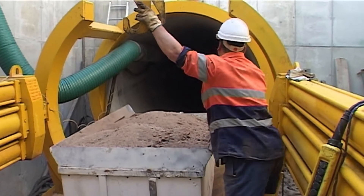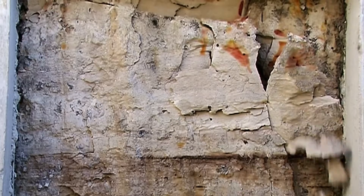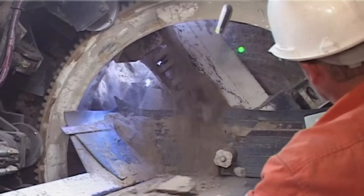Pipe jacking through the Sydney Sandstone took 35 days to complete with a deviation at the receiving pit of less than 10 millimetres from the original tunnel design.